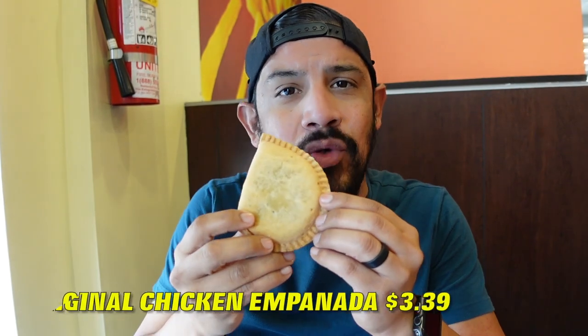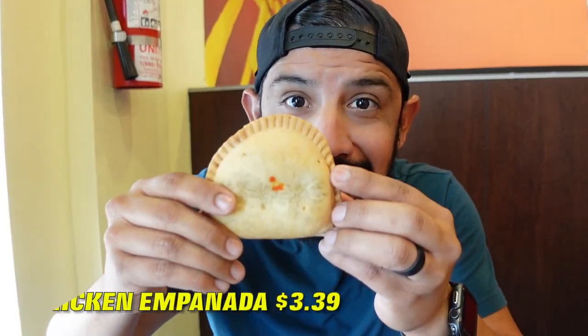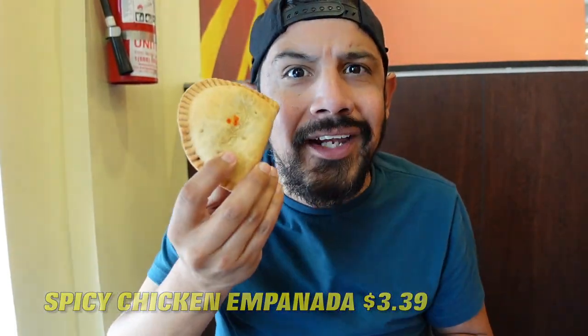We're going to try two different things: one is the original and one is a spicy empanada. This one is the original empanada — let's dig in. Now let's try the spicy one. It's all red. The battle between both empanadas — in my opinion, the spicy empanada actually won. It was really good. The spice wasn't potent like a jalapeño, but it was spicy enough. If you don't like spicy, get the regular chicken empanada, but if you want a little more kick and a lot more flavor, go with the spicy empanada.